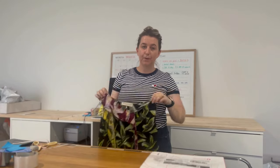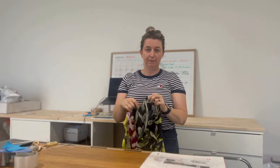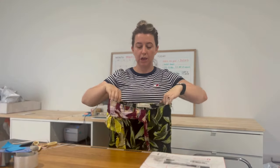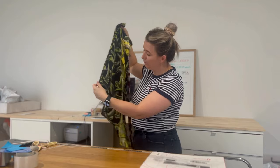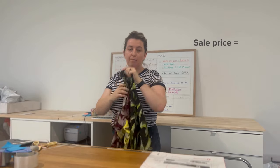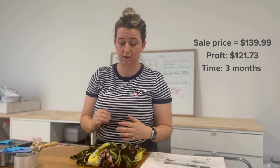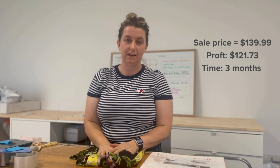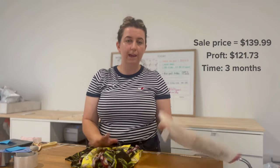The last item for the weekend is this Emilio Pucci skirt — I couldn't believe my eyes when I found it a couple of months ago. It's genuine pure silk with a beautiful bird pattern. This one sold on offer for $139.99 and my profit was $121.73. It's going to Japan, so I'm going to wrap it in tissue paper just like the RM Williams shirt, and I've started using padded mailers to send overseas for that added protection.